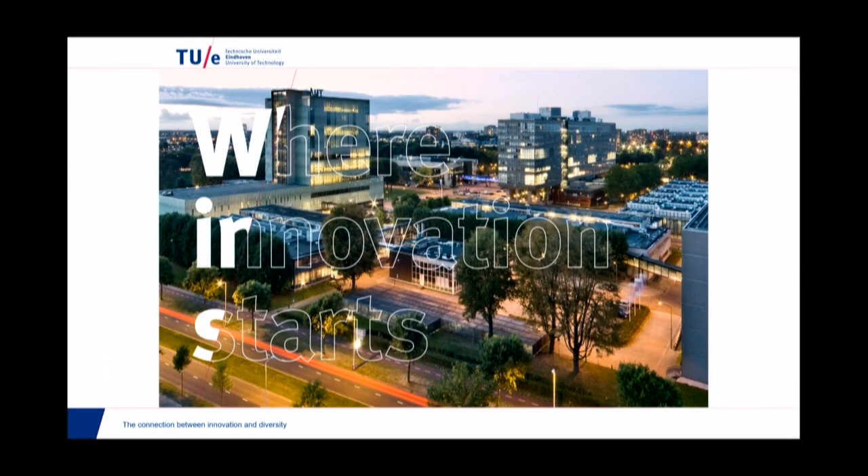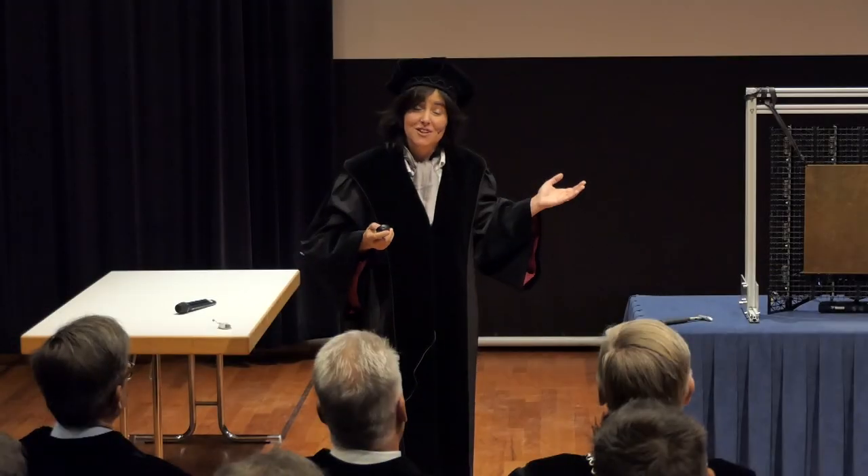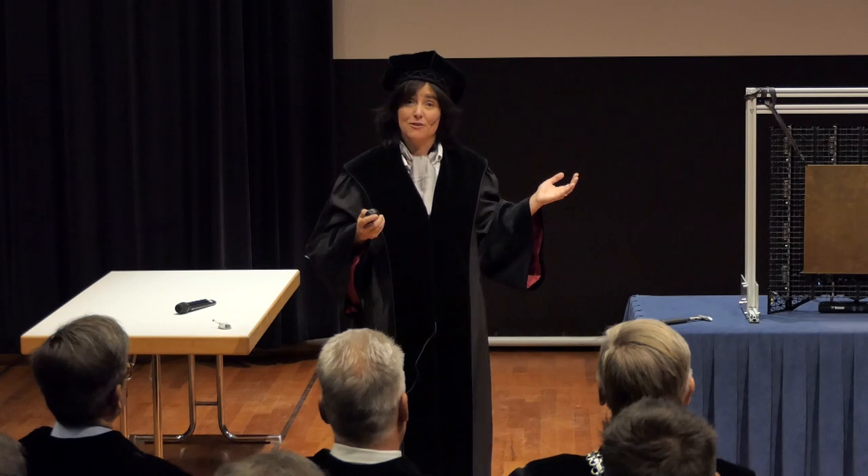You must know this slogan, it's everywhere: TU/e, where innovation starts. This is our ambition, to be known as an innovative university. And the truth is that we do it rather well. In the Leiden University ranking, we are number one university in research collaboration with industry, and we are continuing to promote activities and take action to increase and improve this profile we have.